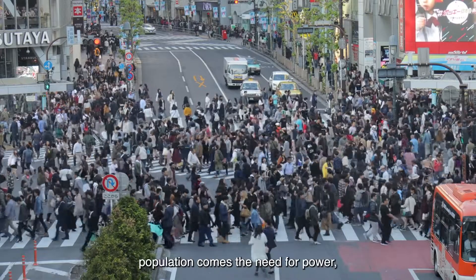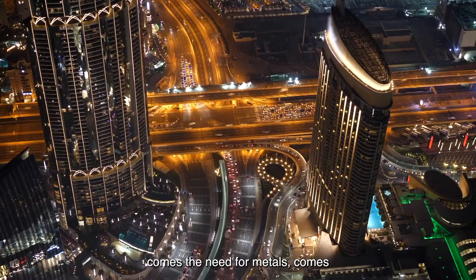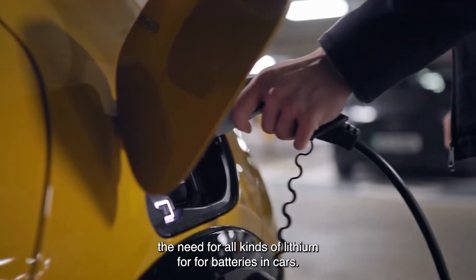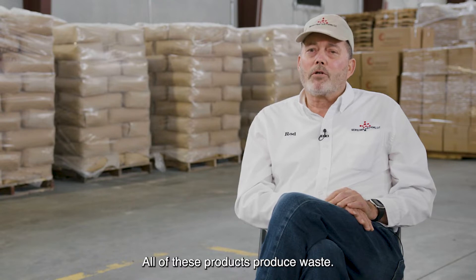With the increased population comes the need for power, comes the need for metals, comes the need for all kinds of lithium for batteries in cars. All of these products produce wastes.